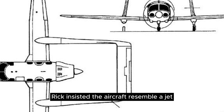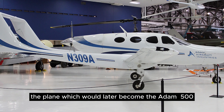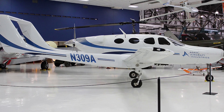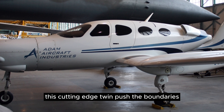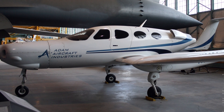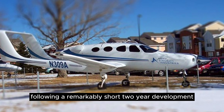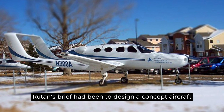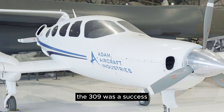Rick insisted the aircraft resemble a jet, even if it ran on piston engines. The plane, which would later become the Atom 500, began as a Rutan Scaled Composites prototype called the M309 Carbon Arrow, named because it was Burt's 309th design. This cutting-edge twin pushed the boundaries in performance, technology, and luxury. Although the push-pull concept wasn't novel, the 309 used the latest in composite technology. Following a remarkably short two-year development, the 309 took its maiden flight in 2002. Rutan's brief had been to design a concept aircraft, not the final product — and in that regard, the 309 was a success.